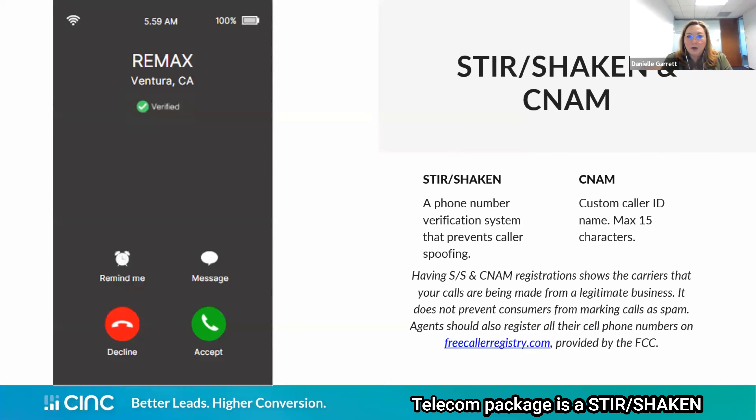Another offering in the CINC Telecom Package is a STIR/SHAKEN and a CNAM registration. STIR/SHAKEN is a phone number verification system that prevents caller spoofing. A bad actor can take your phone number and spoof it so that it looks like the call they're making is coming from you. This registration ensures that the phone carrier can verify a call is coming from you and your number, going to the correct recipient. The CNAM is a custom caller ID name, which is great for branding in the real estate industry. You can put your business name, your team name, or anything you'd like as long as it falls under the 15-character limit.